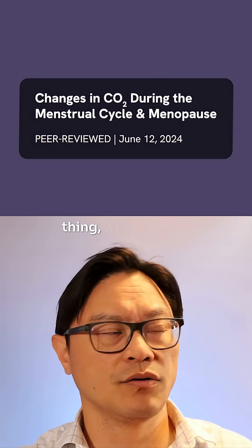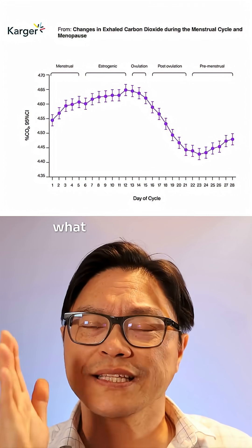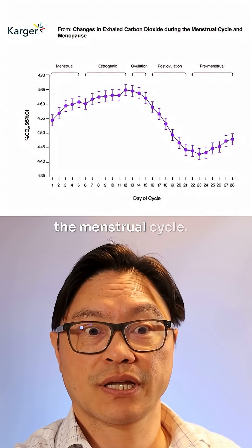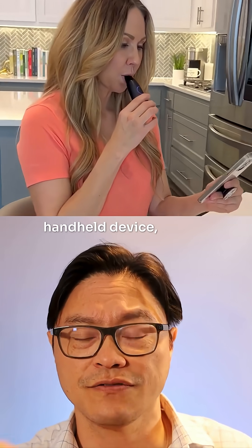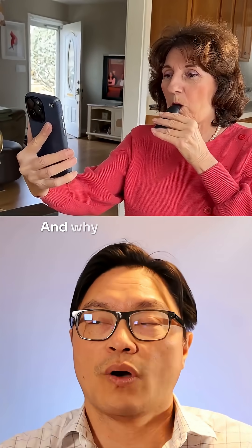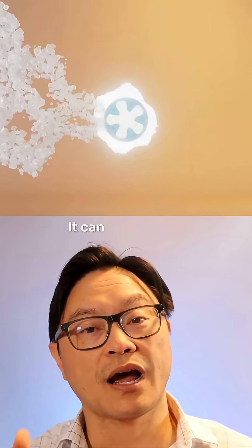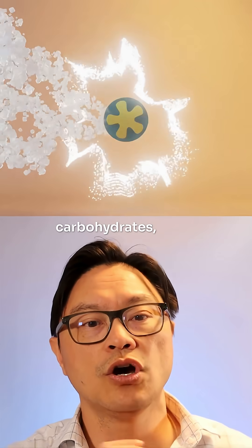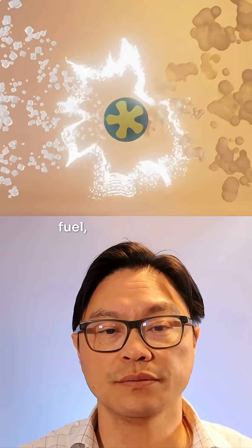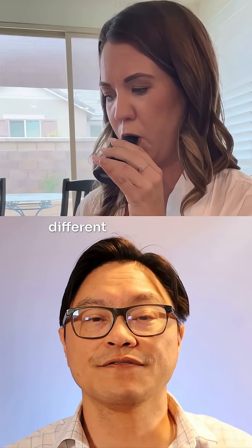The fascinating thing, which I had never seen before, but Lumen had shared this research with me, is what type of fuel the body is using during the menstrual cycle. The Lumen is a small handheld device and it measures the exhaled carbon dioxide. This matters because our body uses two types of fuel — it can either use glucose, which is carbohydrates, or it can use fat. When you metabolize those two types of fuel, the amount of carbon dioxide released in your breath is different between the two.